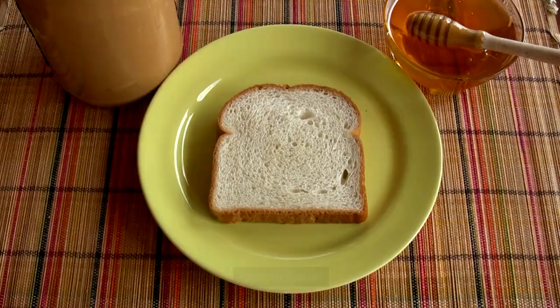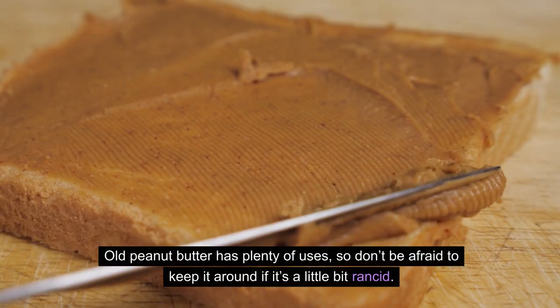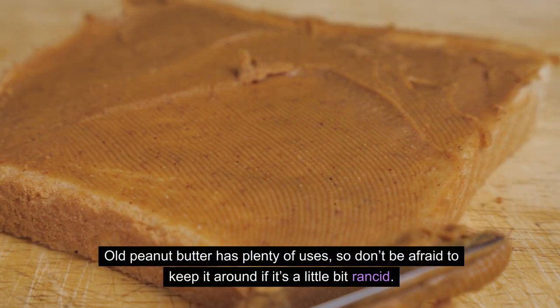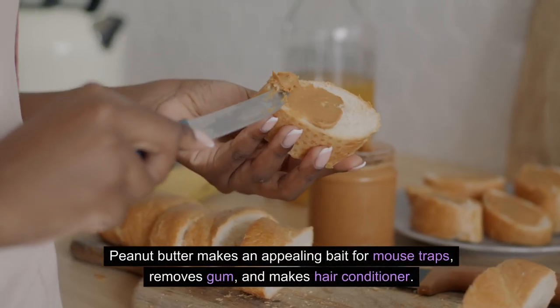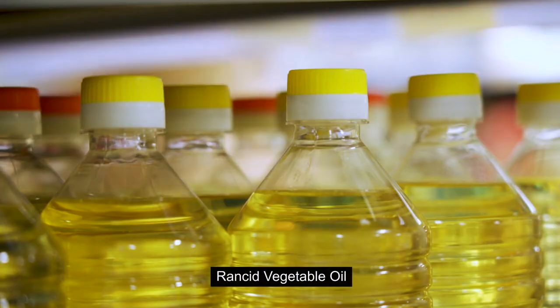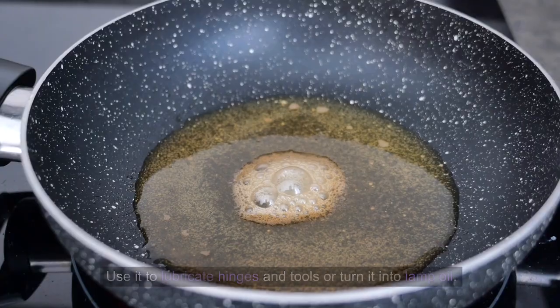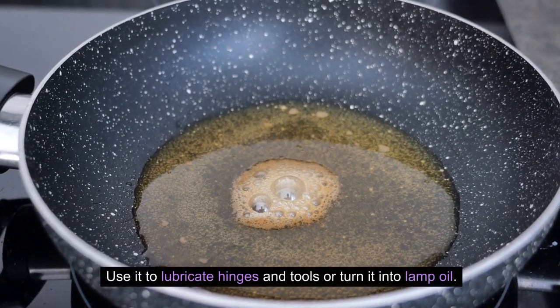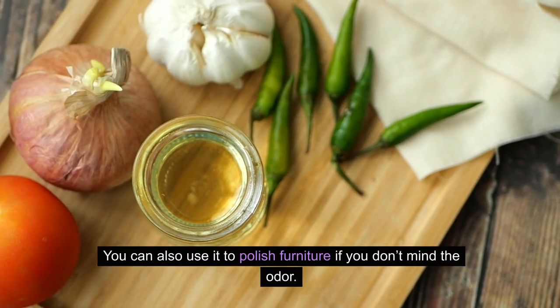10. Peanut butter. Old peanut butter has plenty of uses, so don't be afraid to keep it around if it's a little rancid. Peanut butter makes an appealing bait for mousetraps, removes gum, and makes a hair conditioner. 11. Rancid vegetable oil. If your veggie oil has gone south, don't toss it out. Use it to lubricate hinges and tools, or turn it into lamp oil. You can also use it to polish furniture if you don't mind the odor.